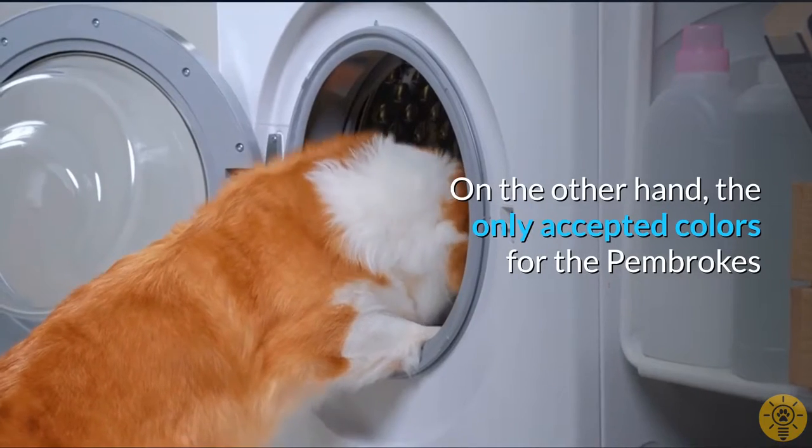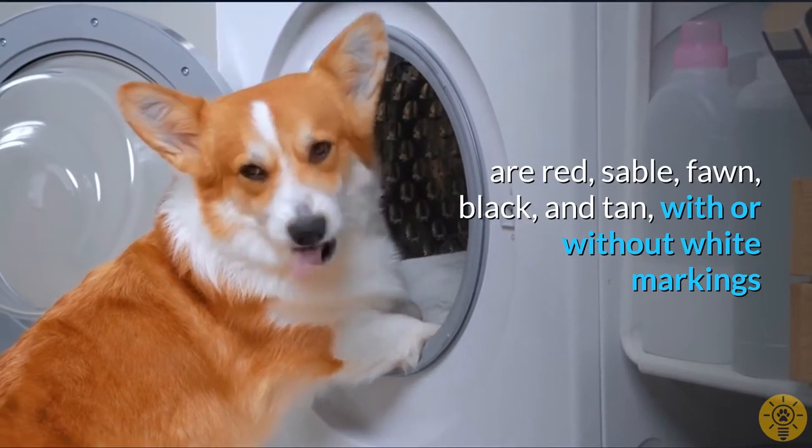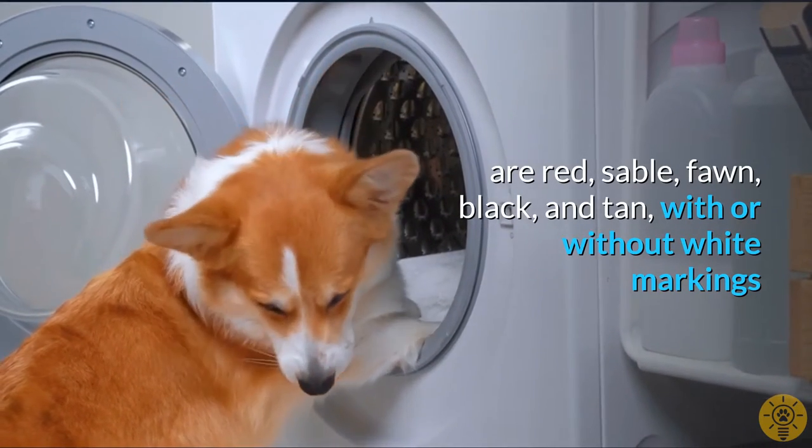On the other hand, the only accepted colours for the Pembrokes are red, sable, fawn, black, and tan, with or without white markings.